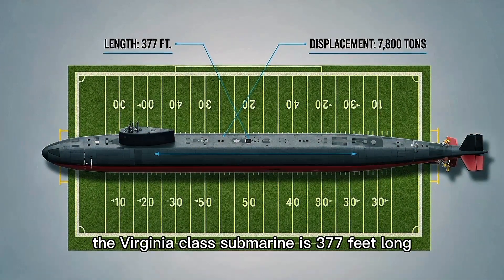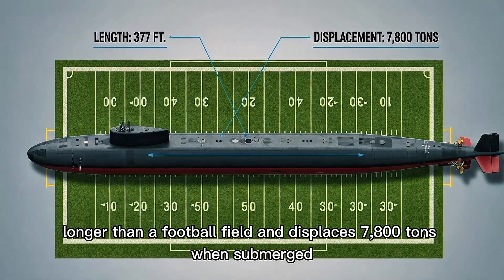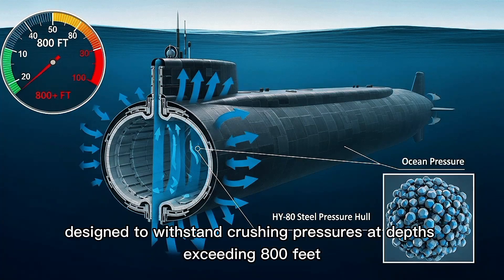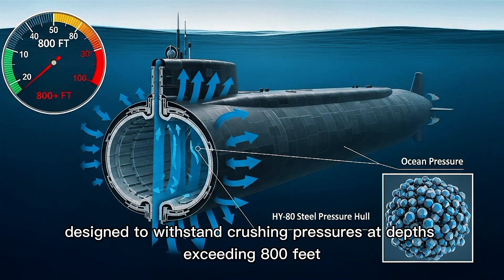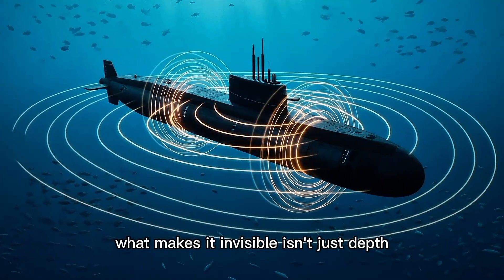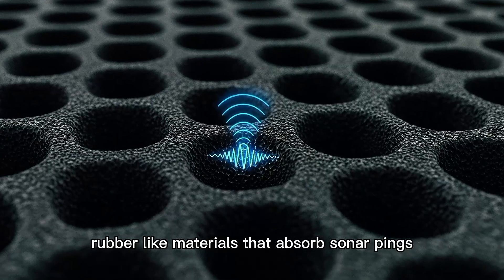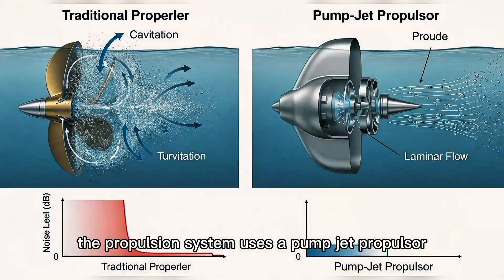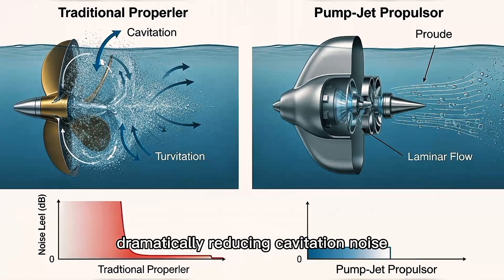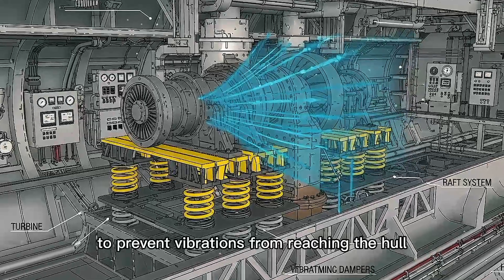The Virginia-class submarine is 377 feet long — longer than a football field — and displaces 7,800 tons when submerged. Its hull is constructed from HY-80 steel, a high-yield alloy designed to withstand crushing pressures at depths exceeding 800 feet, though the exact test depth remains classified. Every surface is covered in anechoic tiles, rubber-like materials that absorb sonar pings instead of reflecting them. The propulsion system uses a pump jet propulsor instead of traditional propellers, dramatically reducing cavitation noise. Even the machinery inside is mounted on floating rafts to prevent vibrations from reaching the hull.